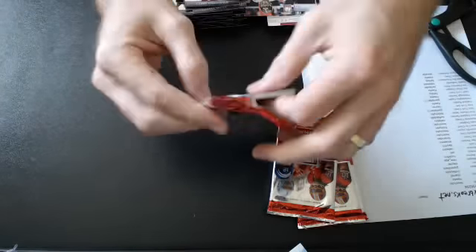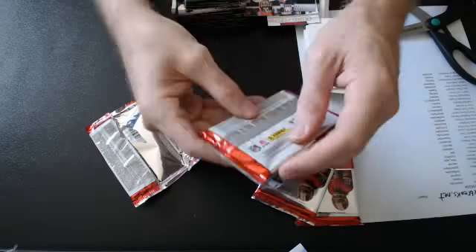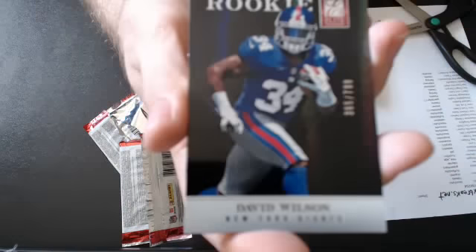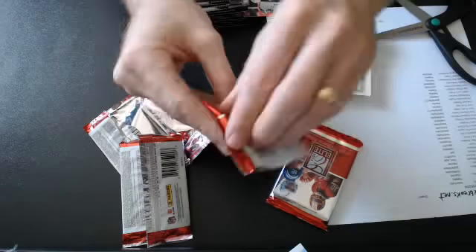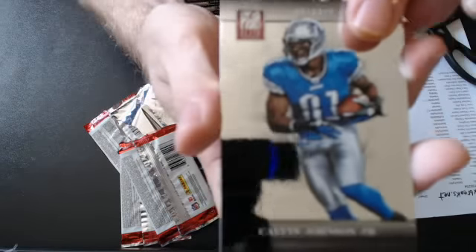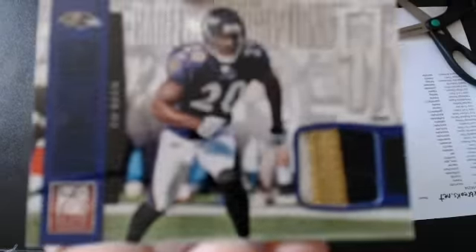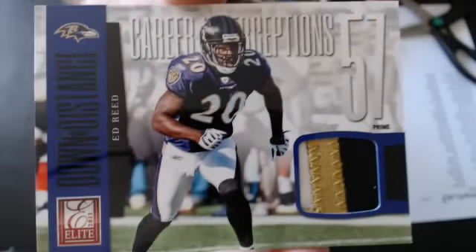Four packs to go. A lovely base pack. And we have a David Wilson rookie — it's a 799 for the Giants. And we have an Ed Reed prime patch — very nice. It goes to Charm. Nice 3-color patch. That will be numbered 36 of 49.